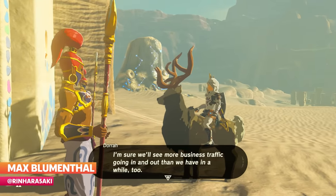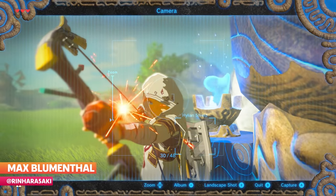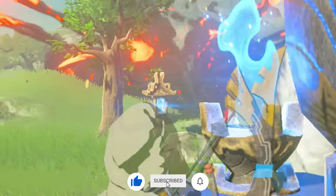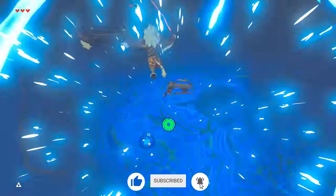More stuff coming at ya! This time we've got some interesting things pertaining to bomb arrows, so if you enjoy this series, give this video a like. We're just glad that you guys enjoy Breath of the Wild as much as we do.